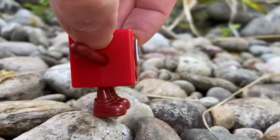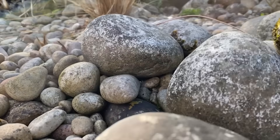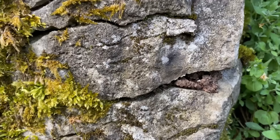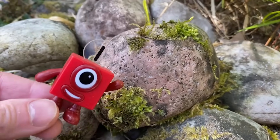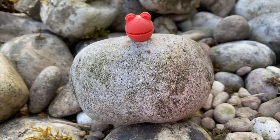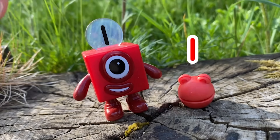Number block one is looking along a pebbly path. The pebbles are all different shapes and sizes. Some are big, some are small, some are round and some are bumpy. Some even have moss growing on them. It's very soft. Can you see something behind the pebble? It's a number blob, let's count it. One number blob, hiding behind the pebble. Well done number block one, you've found one number blob.